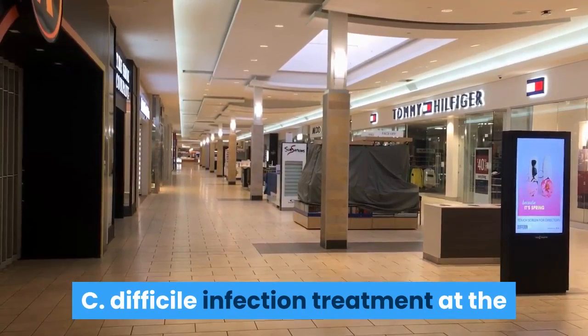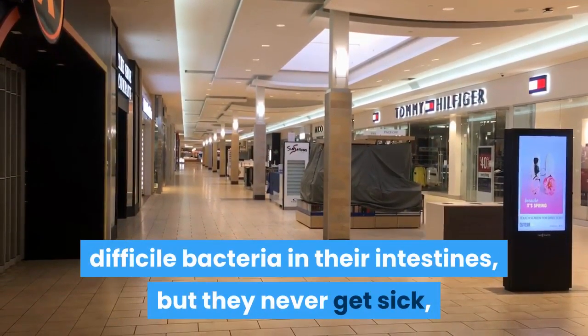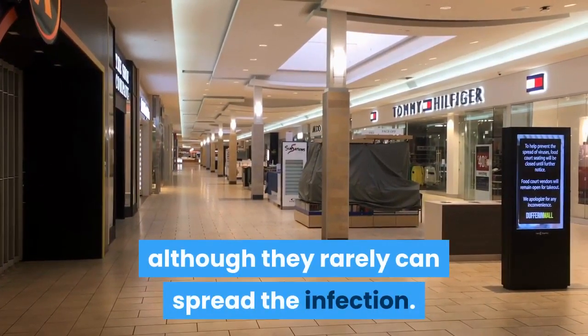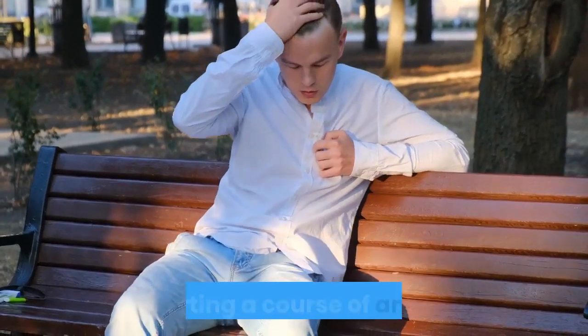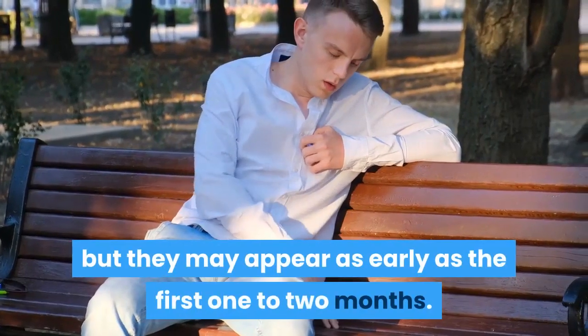Some people carry C. difficile bacteria in their intestines but never get sick, although they rarely can spread the infection. Signs and symptoms usually appear within five to ten days after starting a course of antibiotics, but they may appear as early as the first one to two months.